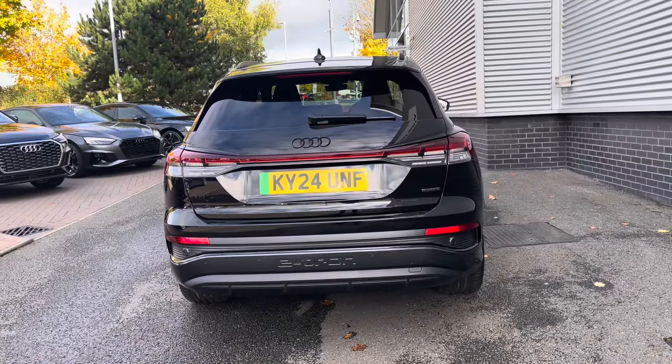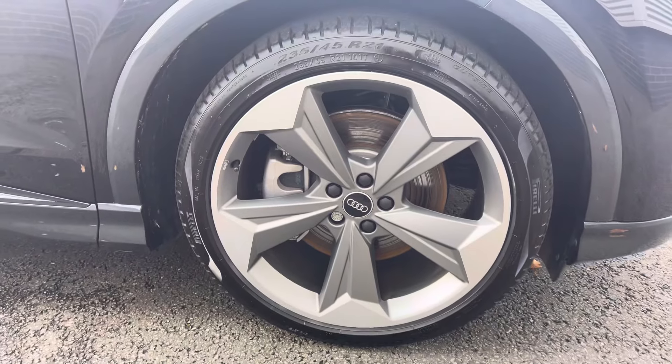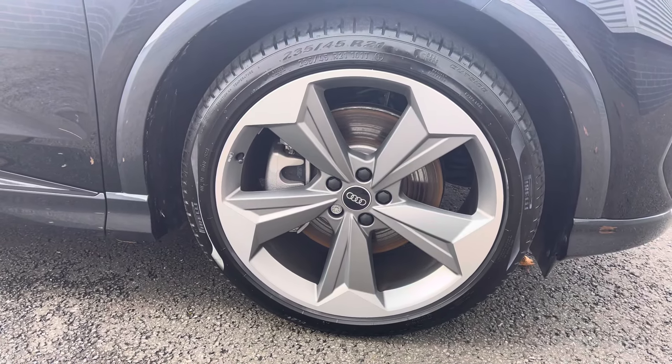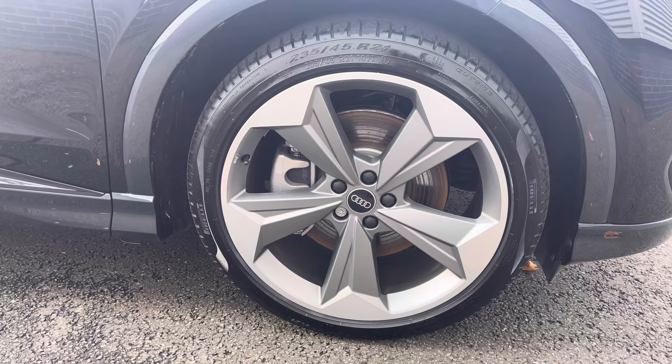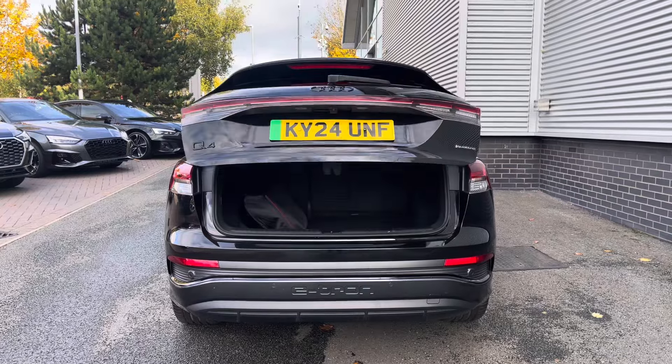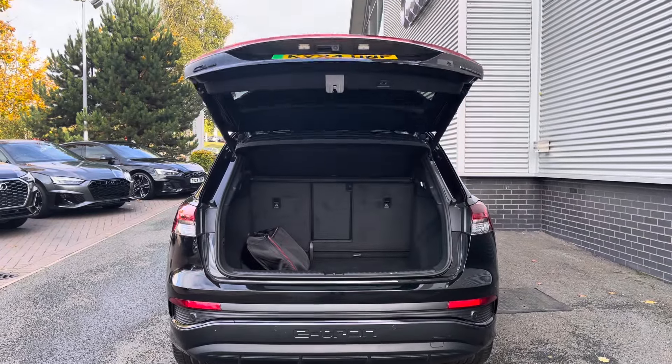This car has done over 5,175 miles, standing on Audi Sport 21-inch alloy wheels with a 5-arm rotor design, making a bold statement with every turn. For added convenience, the power-operated tailgate makes loading and unloading a breeze when those hands are full.